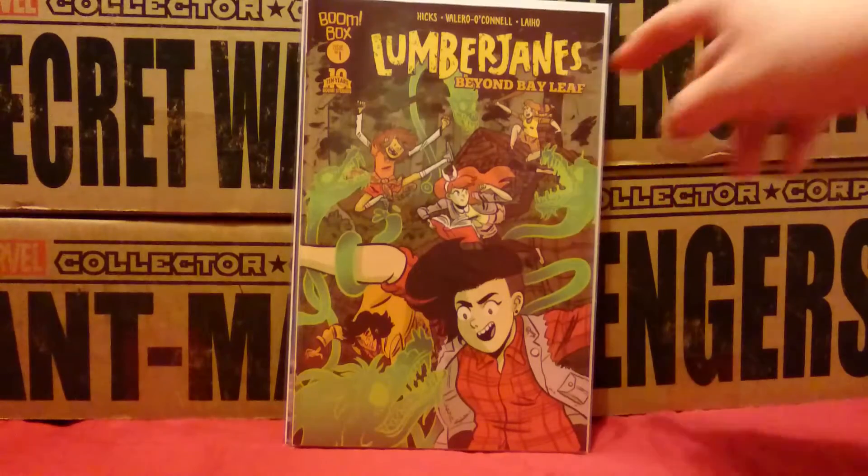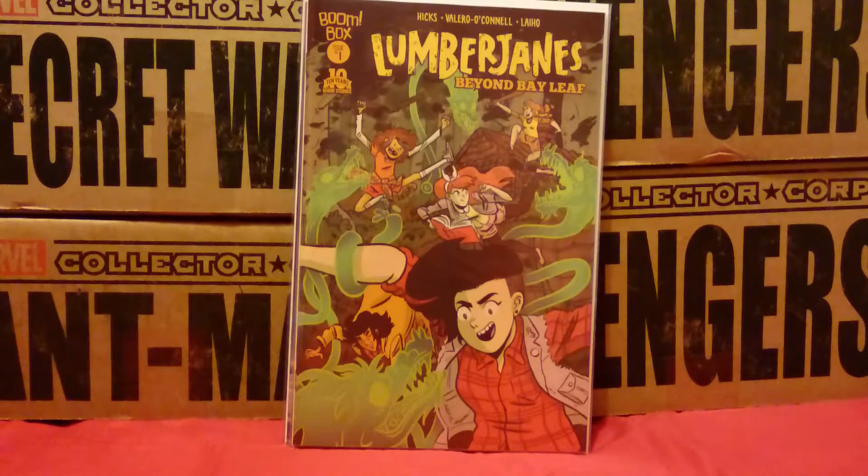Next up we have Lumberjanes number 1 — well, not the real number 1. This is their first sort of one-shot, the first issue 1 of Lumberjanes that's not actually issue number 1. I missed the boat on Lumberjanes so I thought I'd pick this up, give it a read, see if I like it. I don't think it's going to be my thing, but you never know.